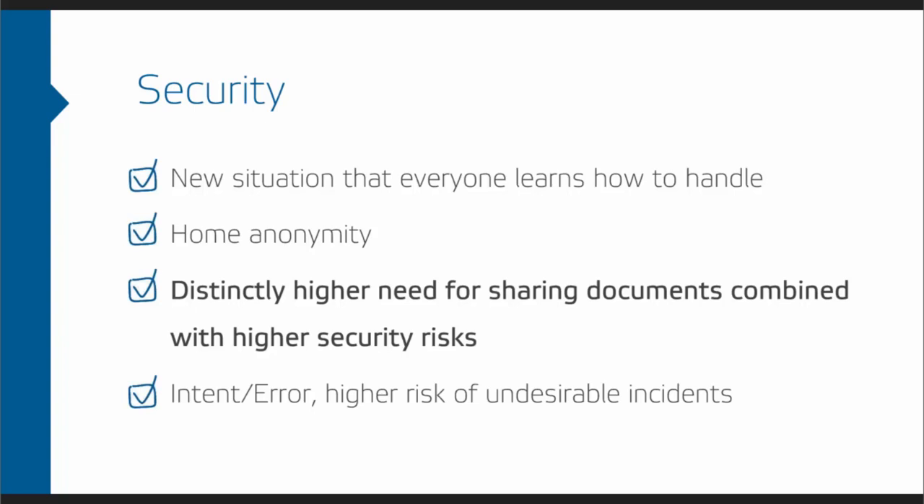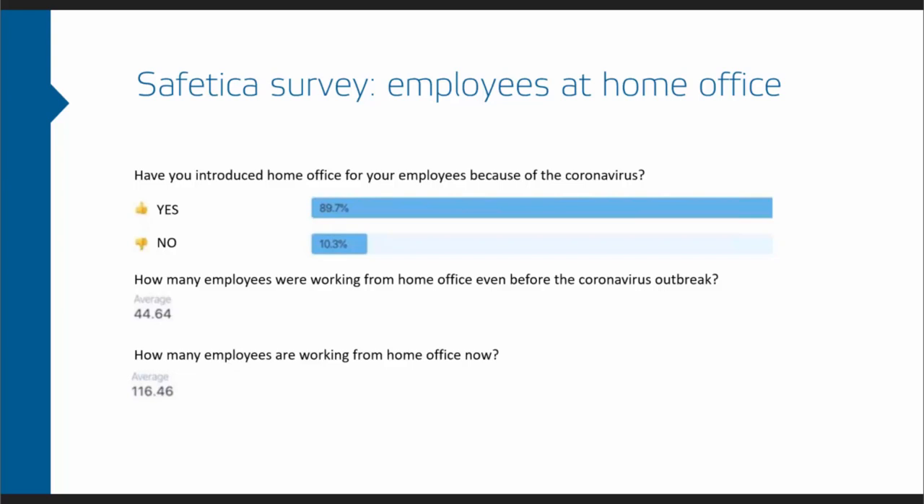There's definitely a difference between intentional leaks and errors — from our experience, errors are leading causes of leaks. From our survey on the landing page, we found that nine out of ten companies introduced home office specifically because of the new coronavirus. Comparing the numbers before and after coronavirus, almost three times as many people are now connected remotely, meaning there's theoretically three times higher risk — something that really needs to be addressed.